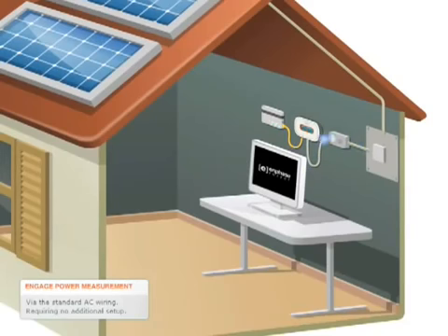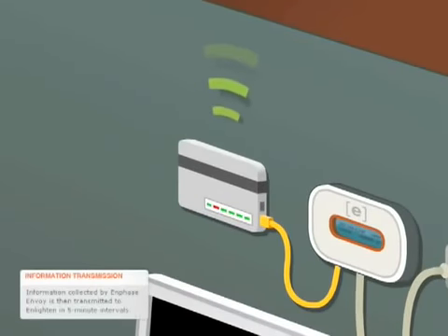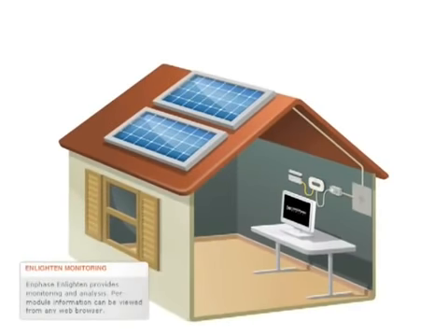Information collected by the Enphase Envoy Communications Gateway is then transmitted to Enlighten in 5-minute intervals. The Enphase Enlighten Monitoring and Analysis website displays this information for viewing from any standard web browser.